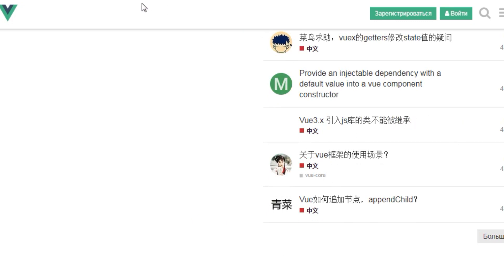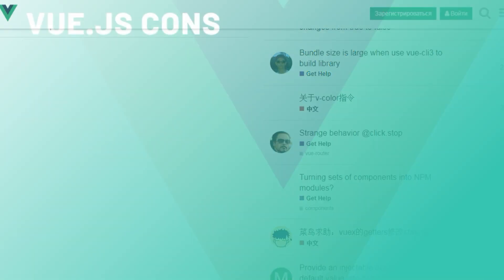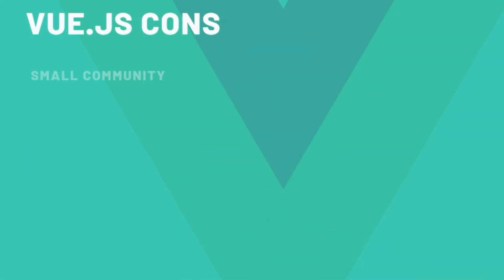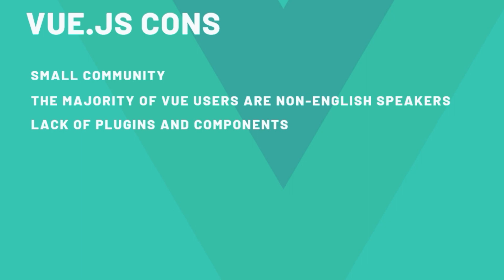It can be hard to find an answer if you are stuck, as the majority of Vue users are non-English speakers. Vue.js also lags in some really important plugins or components, such as Google Maps, which can have an impact on the length of a project. In some complex projects with more developers involved, its over-flexibility can be a problem rather than an advantage.